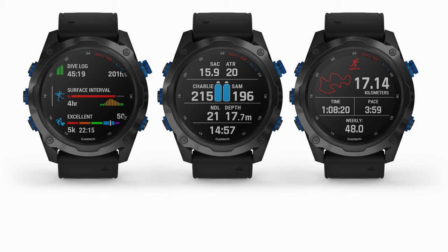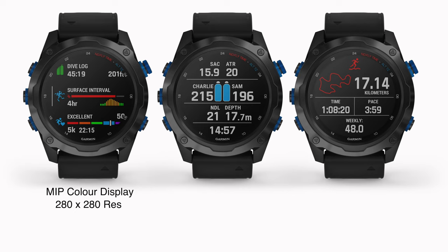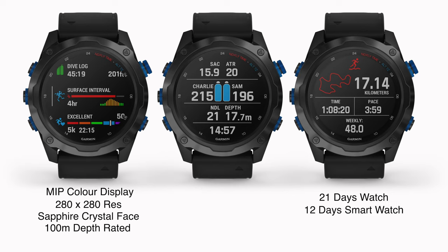A few stats on the Descent Mark 2: it has a MIP colour display at 280 by 280 resolution — compared to the Mark 1's 240 by 240. It has a sapphire crystal watch face, so it's super tough and virtually scratch resistant. The Mark 2 is depth rated to 100 metres, which is plenty. Battery life is phenomenal: as a normal watch it runs for 21 days before charging, as a smartwatch for 12 days, and Garmin state you'll get 40 hours of dive time — though all of this can increase depending on what tech you're running in the background.